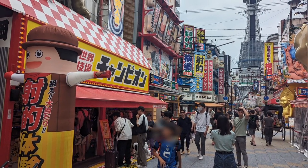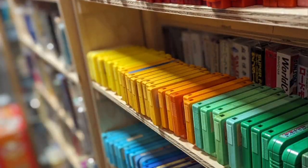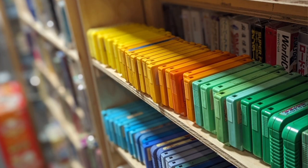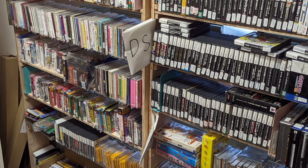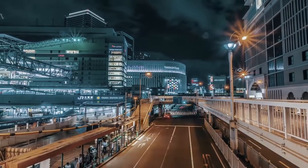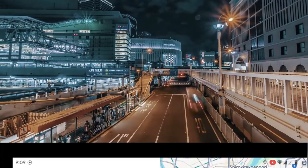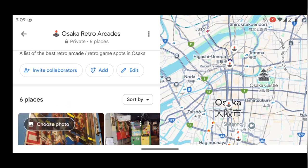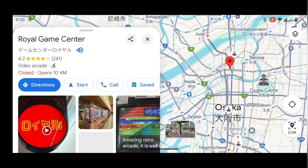Sure, you can spend your time going to Nipponbashi and hunting down all those old retro games that you want to play. But in my book, these arcades are really what separate Osaka from any other city in the world. Next time you have a chance to go, be sure and make some extra time to visit all of the places that I've mentioned here. I've included a link to a Google map with pins for all of the locations in the description of this video, so be sure to reference that the next time you travel to Osaka.